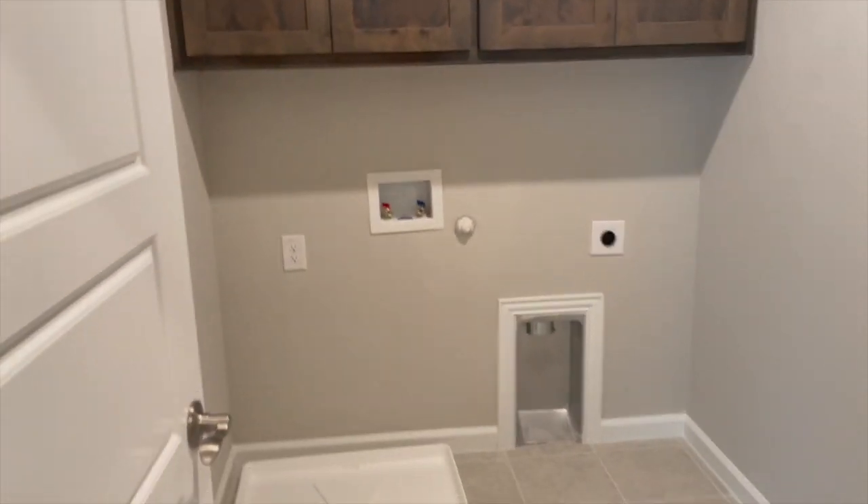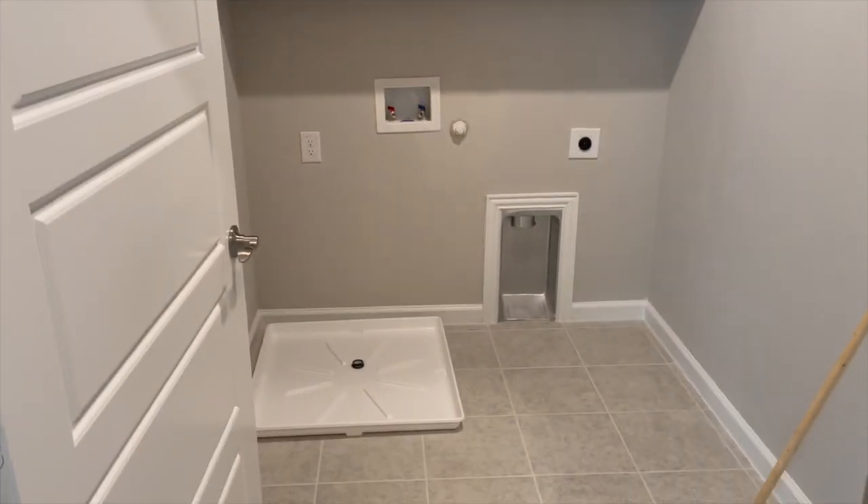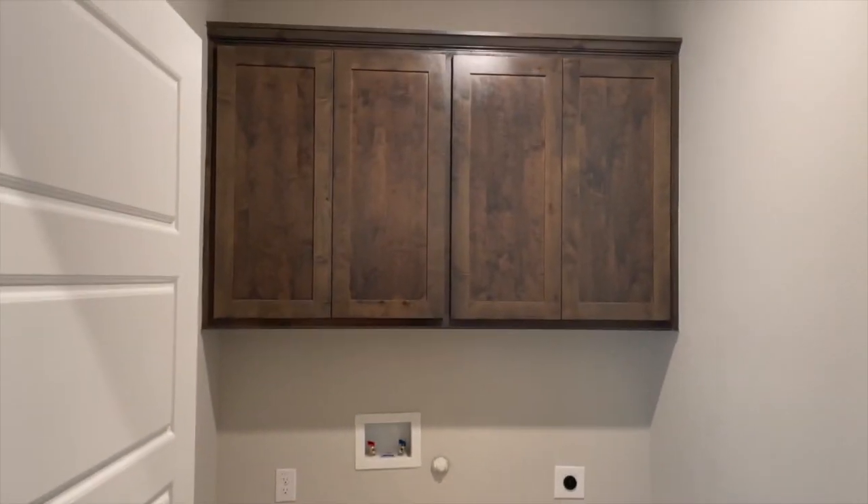Okay, so turning down the hallway — this is the laundry room. Definitely got to get a washer and dryer. I want to tell you, amazing cabinet space. So I also might use this kind of like a laundry room slash linen closet, because I don't have an official linen closet.